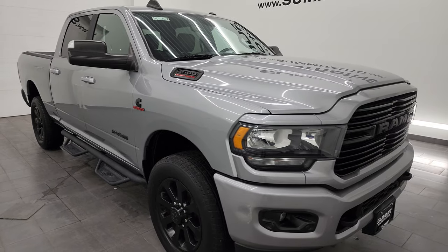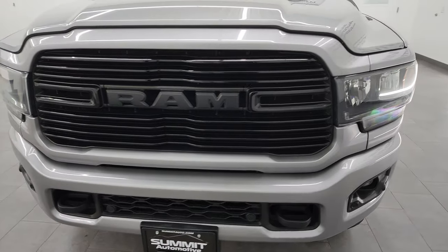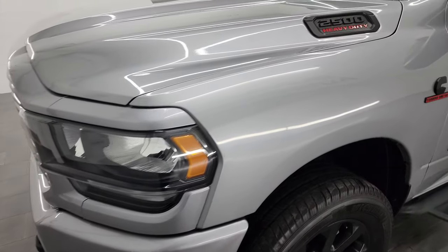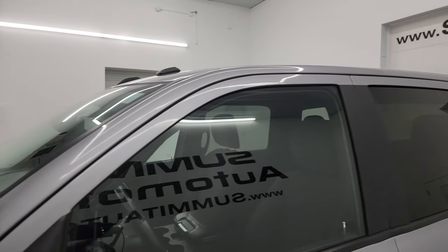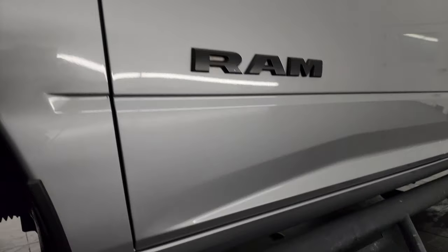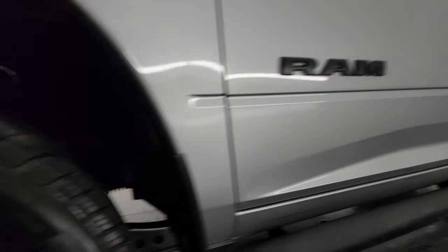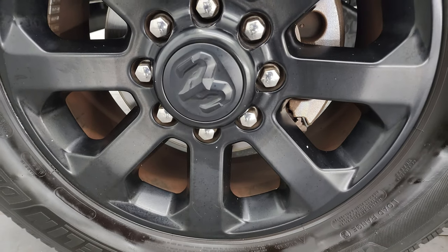I'm going to go all the way around in this video — inside, underneath, start it up, show you all the options and give you the most accurate representation of the vehicle. Billet silver metallic is the color. I shoot all my videos in 4K. If you like the video, subscribe to the YouTube channel, click the bell notifications to get updates on the videos I do each and every day, and you'll have access to one of the largest catalogs of vehicle walk-arounds on YouTube. Stay current on our ever-changing and vast truck inventory here at Summit Automotive.